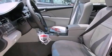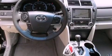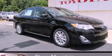With an EPA estimated rating of 38 miles per gallon on the highway, fuel efficiency does not take a back seat. Please call today to reserve this vehicle for a test drive.